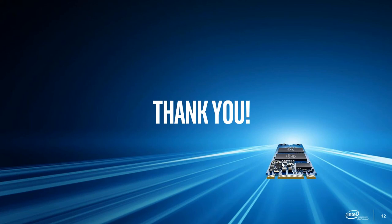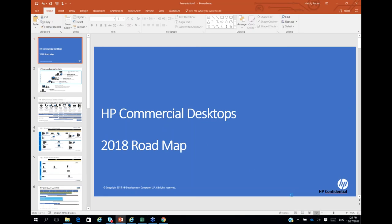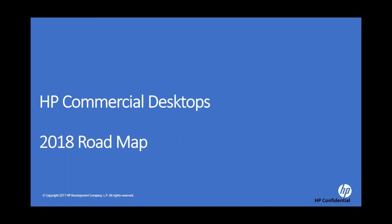That was a quick intro — hopefully it clarified what Intel Optane is and how we're positioning Intel Optane memory for desktops right now. You're going to see Intel Optane memory in workstations sometime in Q1 2018, and in notebooks sometime in the second half of 2018. But for now our focus is desktop. With that, I'll hand over to my friend Rob Hatch from HP.